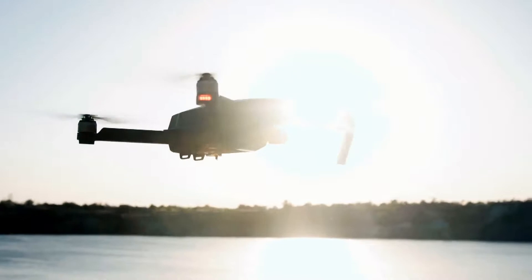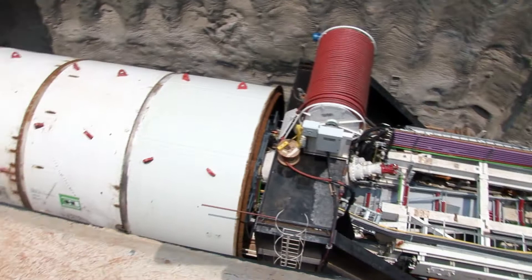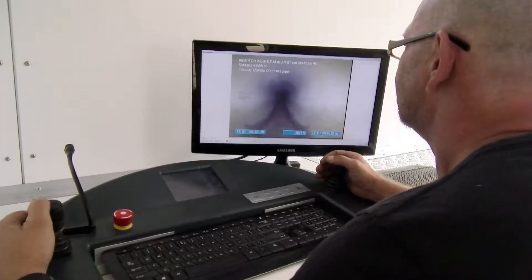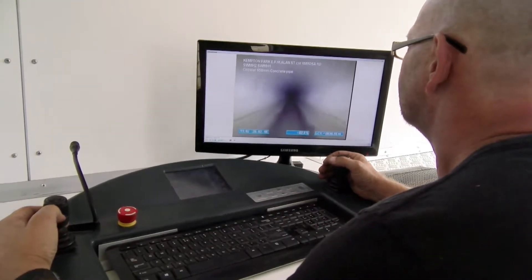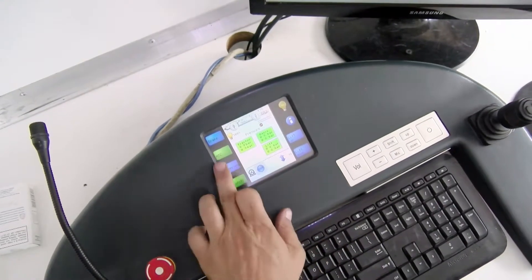Alternatively, employers who use remotely operated vehicle pilots have their own entry requirements and provide their own training. Working as a remotely operated vehicle pilot can be challenging, but if you work well under pressure and are technically orientated with excellent attention to detail, then this exciting lifestyle could be just the career for you.